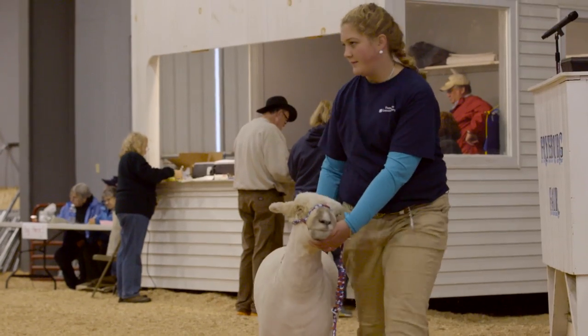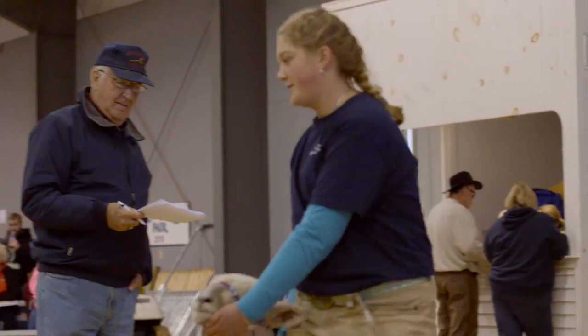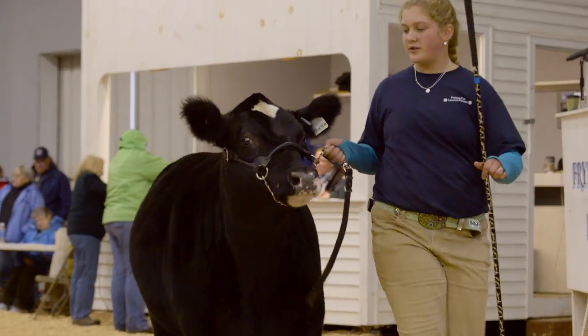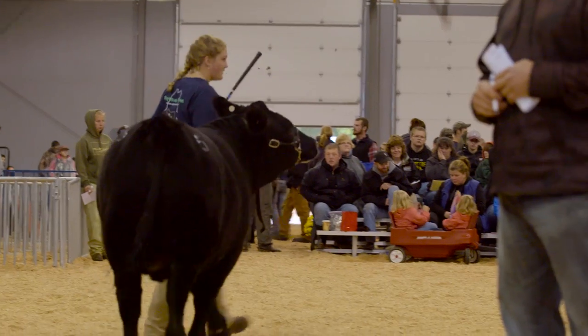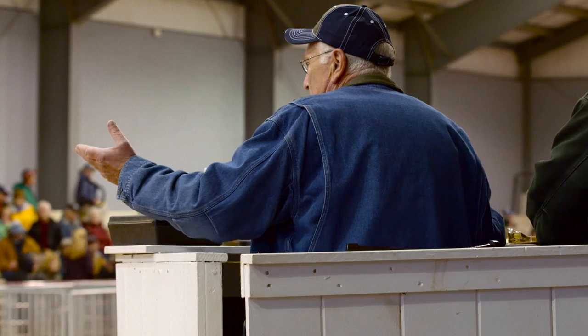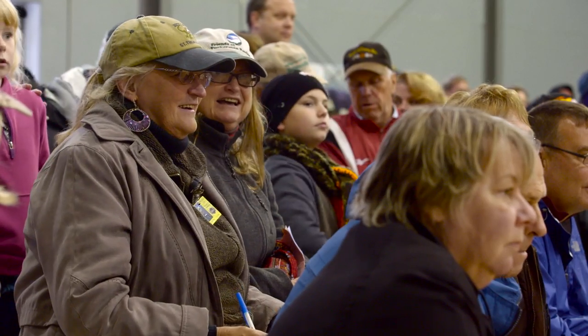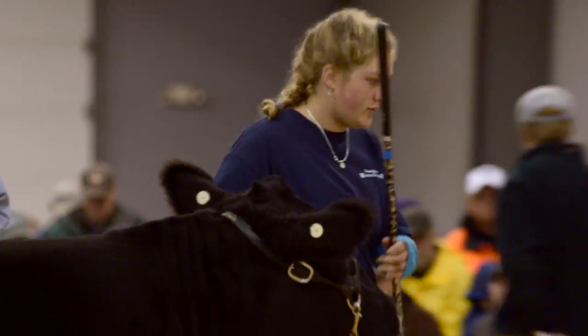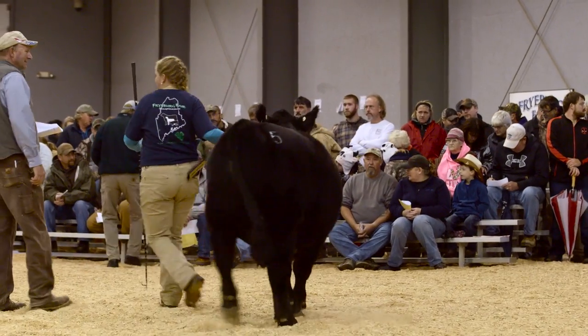I spend more than a year with them, working with them every day. It's not just about the work — the money that I get from selling those will go straight into my college fund. When it comes time for me to go to college, I'll have enough money saved up from selling only animals.